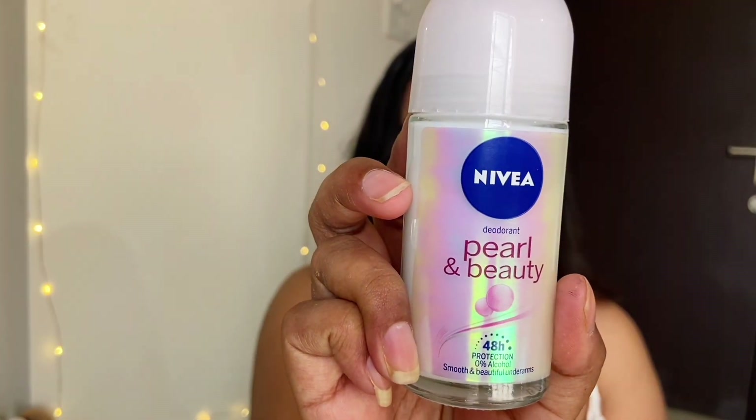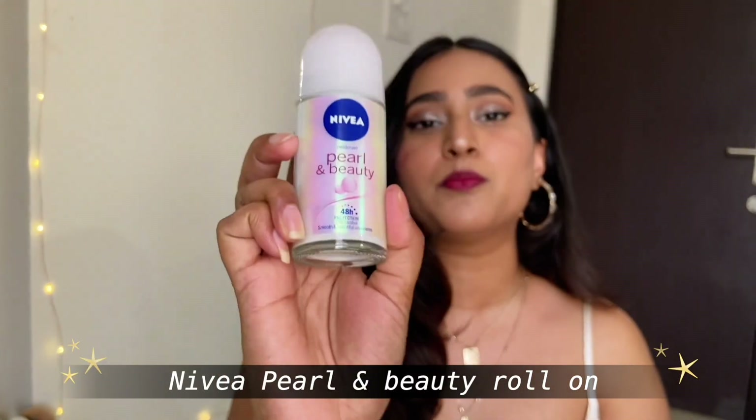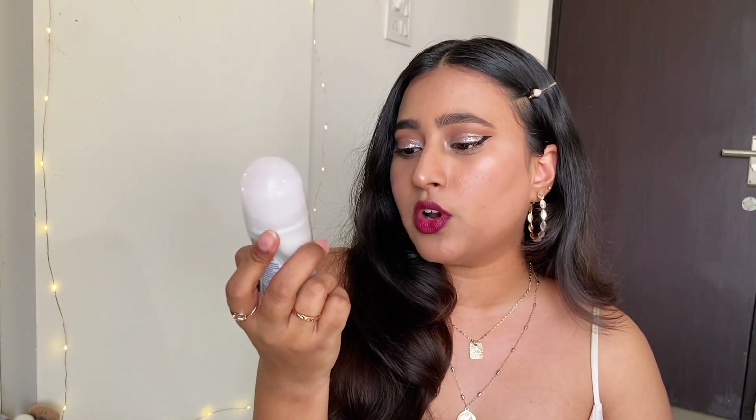To make sure you smell fresh throughout the day I'm talking about the Nivea Pearl and Beauty body roll-on. This is for smooth and beautiful underarms and has zero percent alcohol. The MRP is really affordable. Zero percent alcohol means it will not darken your underarms, which is a great advantage. The scent is also not overpowering — it is very subtle.